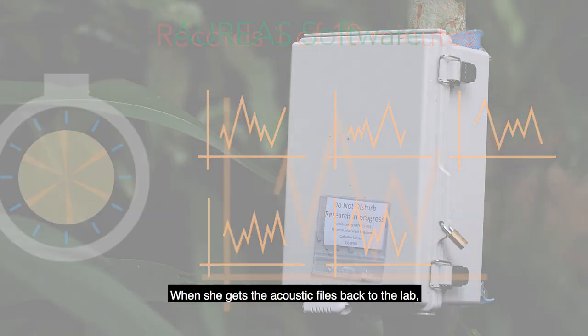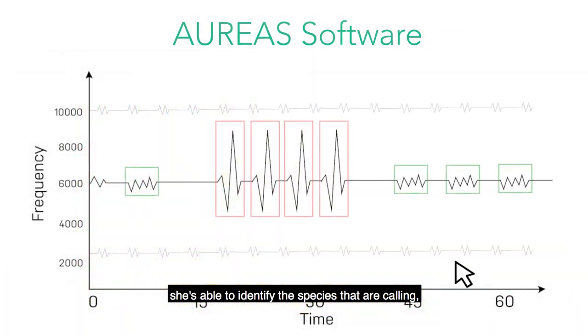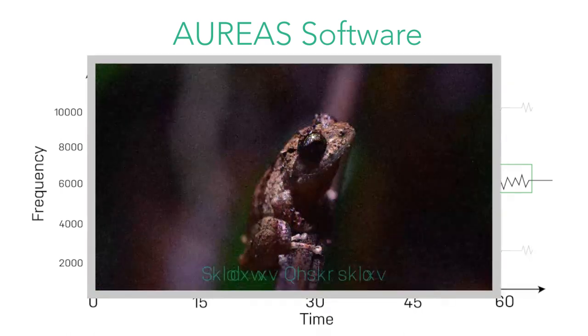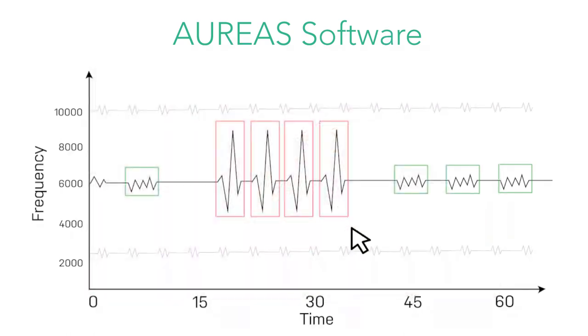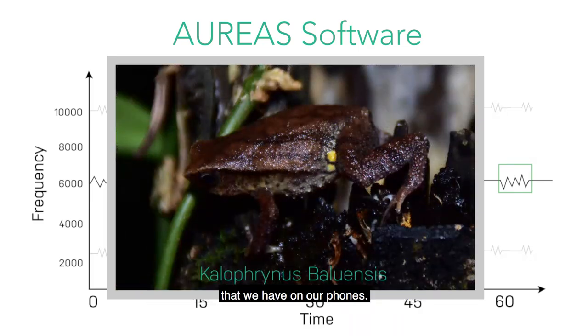When she gets the acoustic files back to the lab, she's able to identify the species that are calling by using a classification algorithm. This algorithm is similar to voice recognition for humans that we have in our phones.